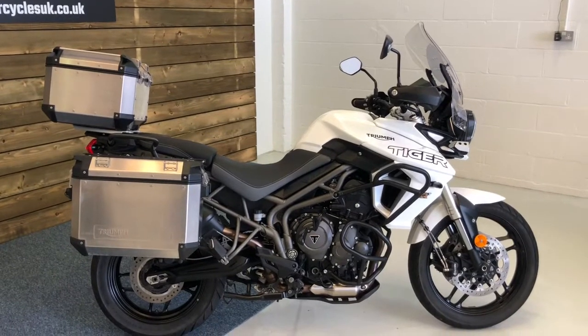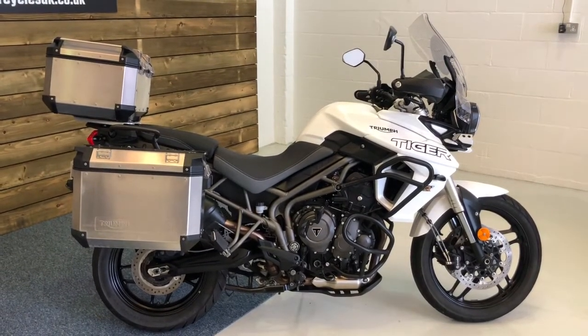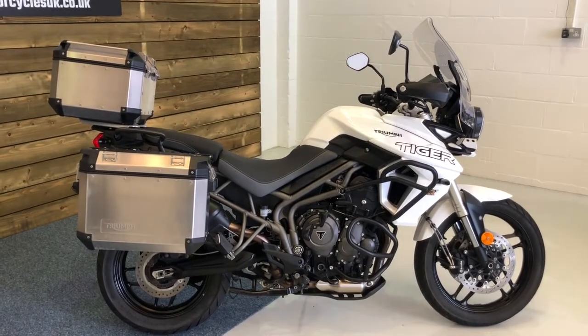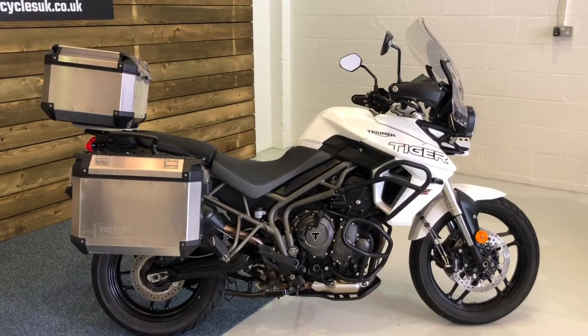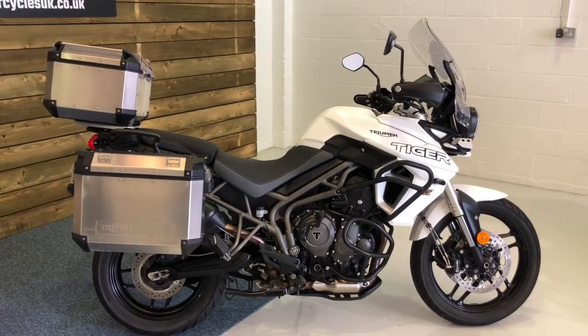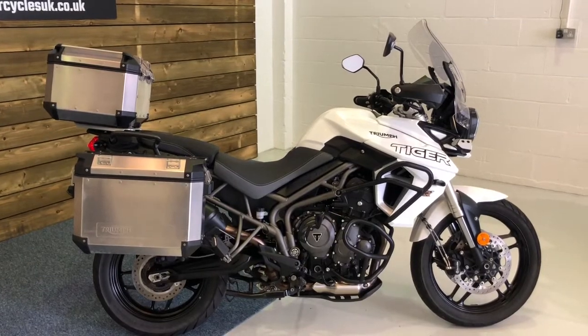Here at Motorcycles UK, all our bikes come with a 12-month MOT, a rigorous safety inspection, and a service should the bike require it at the time of sale. If you're interested in this Tiger 800 XRT, do get in touch either via our website or on the telephone and we'll be happy to answer any questions you may have. Thanks for watching — we'll see you soon.